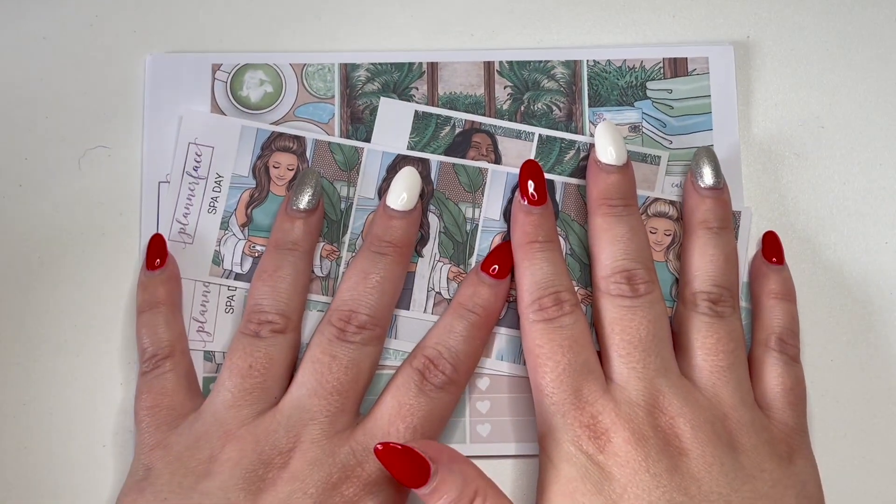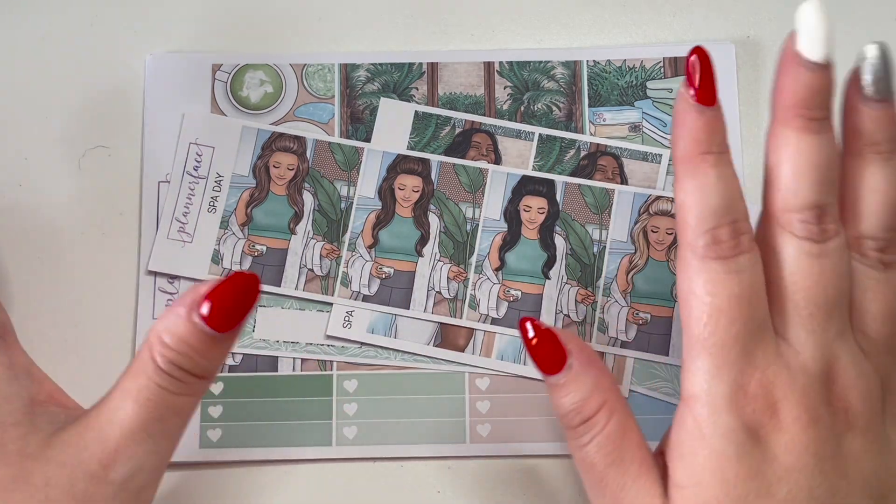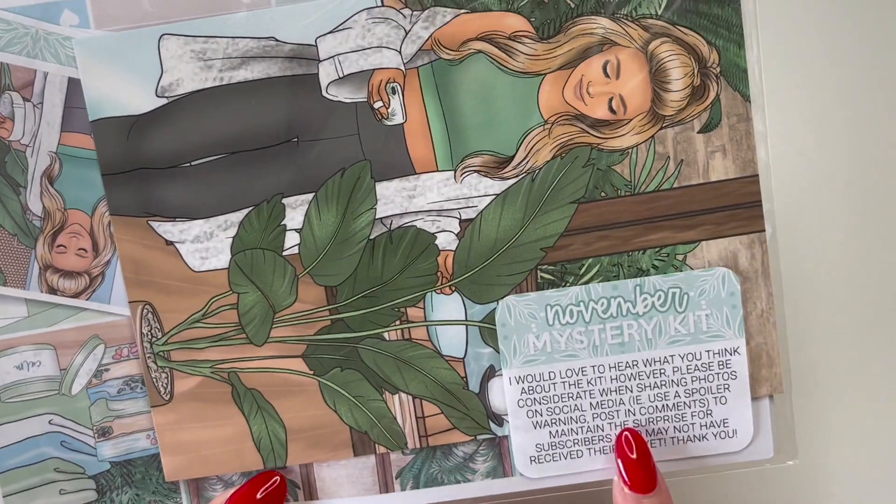That is my November mystery from Plannerface — it was indeed the November kit. Whilst we're on the topic of Plannerface, I do also have a separate order from Anna that I'll go through with you.